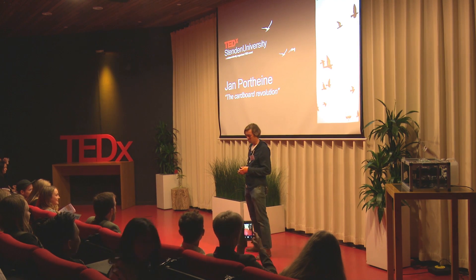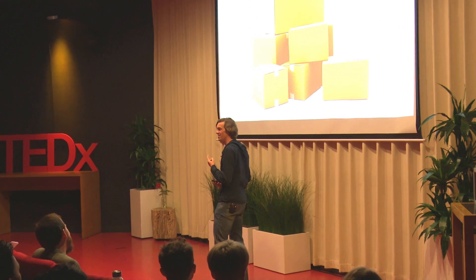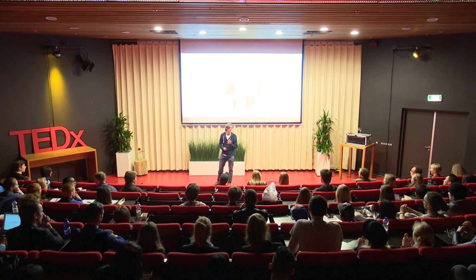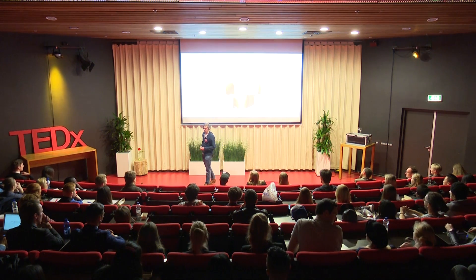Let's start with a question. If I say cardboard, what are you thinking about? Yeah, something like this, right? And if your parents went to IKEA and they bought a Billy, they brought back these big boxes — you loved them as a child, you made things out of them. But there are other things made out of cardboard.